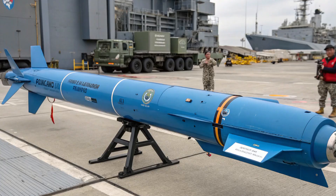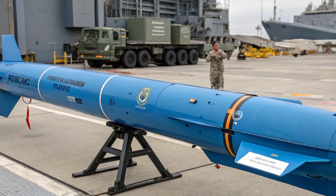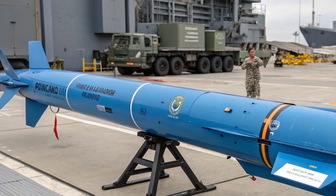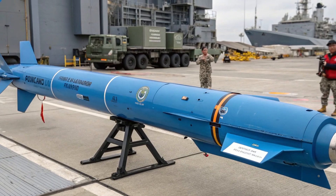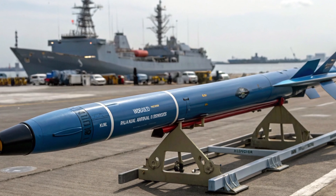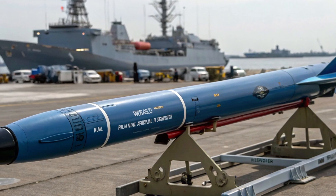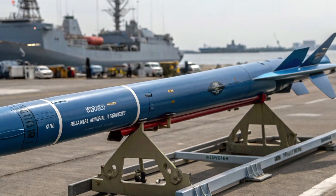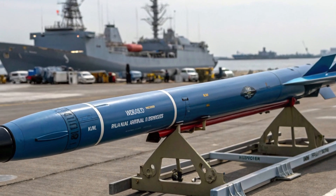This is especially important given the increasing submarine activity in the West Philippine Sea. Chinese submarines, for example, have been detected patrolling these waters, raising tensions and testing the limits of the Philippines' maritime defense readiness. By deploying the Blue Shark with rocket-assisted launch, the Philippine Navy is sending a clear message — it is prepared to detect, track, and neutralize undersea threats before they come close to Philippine shores.